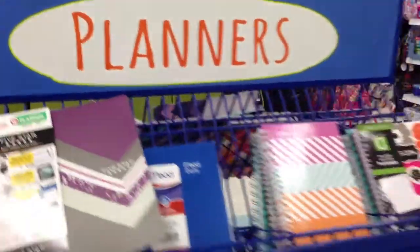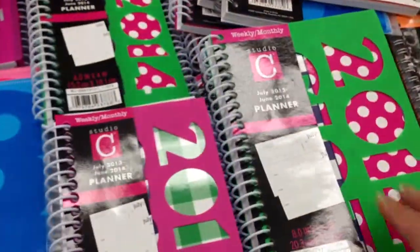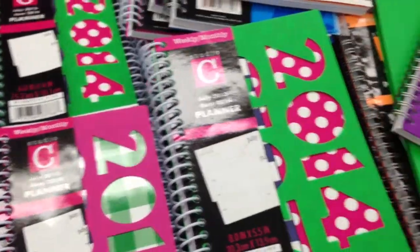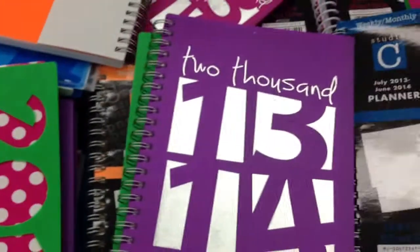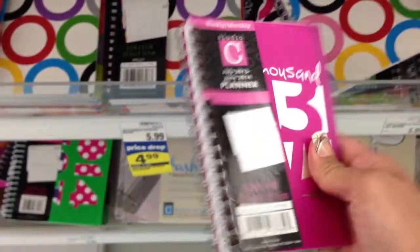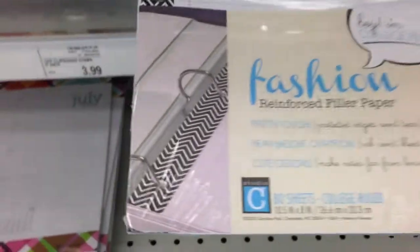Planners! What a nice little display here. Look at what we have here - day planners. That's cute, it's so little. Reinforced filler paper, look at that.